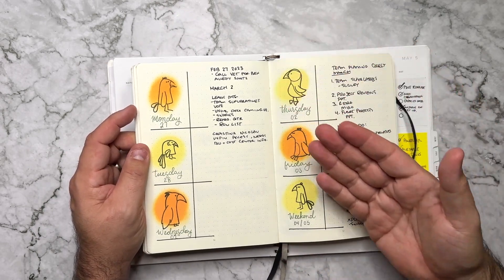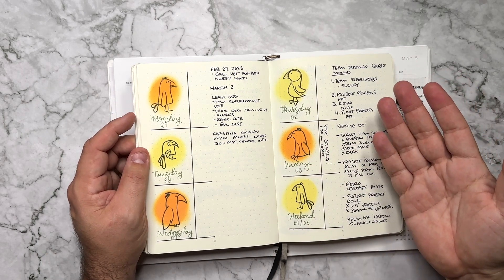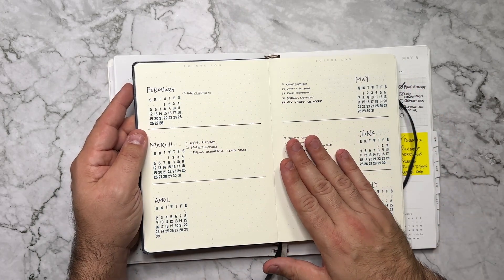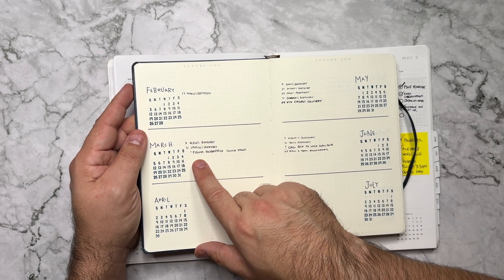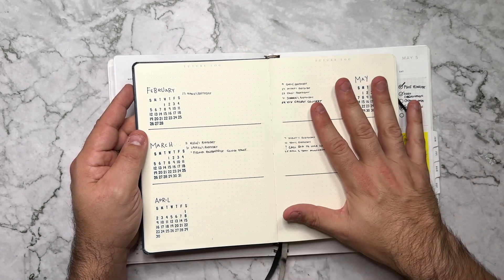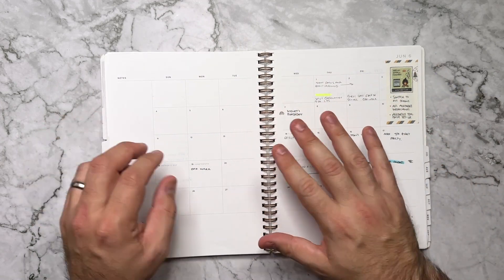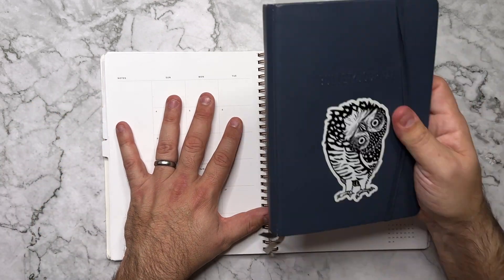What's supposed to happen is anything that occurs within your week that needs to happen in the future, more than a week or so, you're supposed to migrate back to your future log. This entire year, I only moved one thing back into my future log, which was reminding me all the way back in March to start having conversations about moving our Figma license to an enterprise plan. Other than that, I never really used my future log. Almost every single future planning item went inside of my planner, and that's been the biggest difference for me on how I use my planner versus how I use my bullet journal.